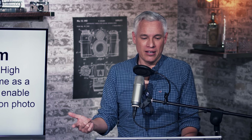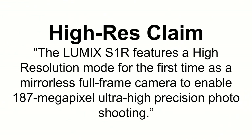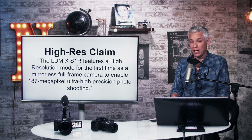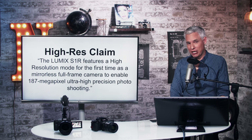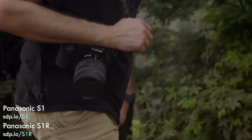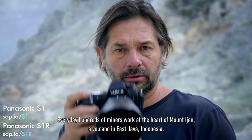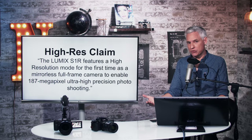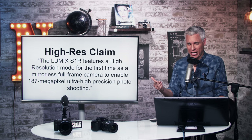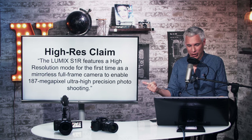Here's another high-res claim: 'The Lumix S1R features a high resolution mode, for the first time as a full-frame mirrorless camera, to enable 187 megapixel ultra high precision photo shooting.' 187 megapixels — holy crap. We have 50 megapixel cameras and that number of megapixels is almost unmanageable. It becomes almost impossible to stabilize even on a tripod, files are extremely difficult to handle, and you're limited to just a handful of really nice prime lenses — none of which actually exist for this camera.